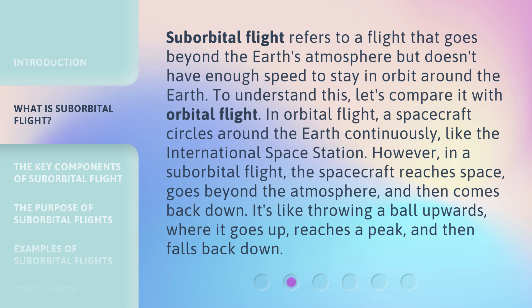Suborbital flight refers to a flight that goes beyond the Earth's atmosphere but doesn't have enough speed to stay in orbit around the Earth. To understand this, let's compare it with orbital flight. In orbital flight, a spacecraft circles around the Earth continuously, like the International Space Station. However, in a suborbital flight, the spacecraft reaches space, goes beyond the atmosphere, and then comes back down. It's like throwing a ball upwards — it goes up, reaches a peak, and then falls back down.